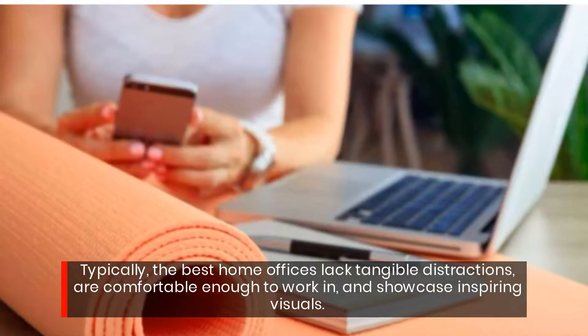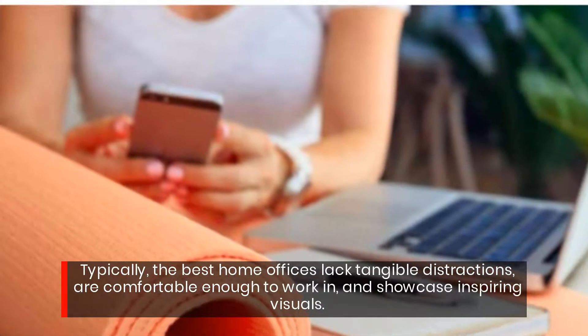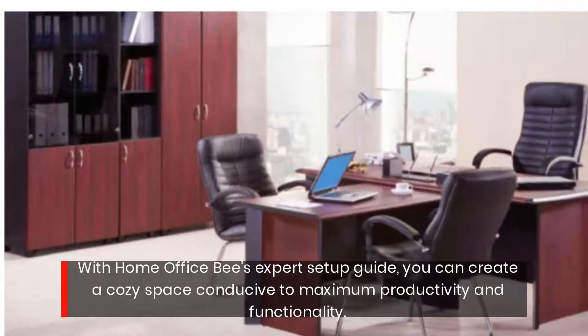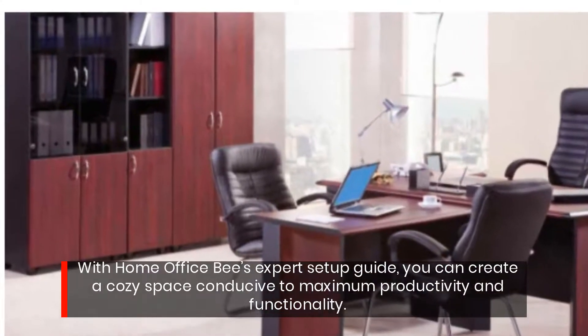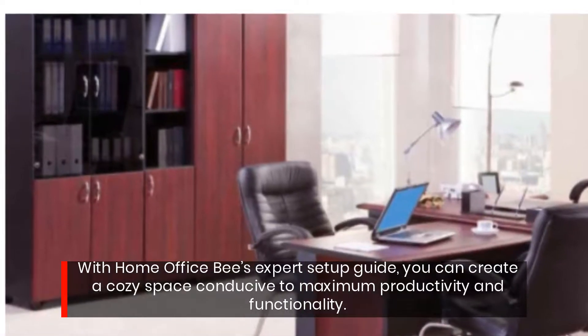Typically, the best home offices lack tangible distractions, are comfortable enough to work in, and showcase inspiring visuals. With Home Office B's Expert Setup Guide, you can create a cozy space conducive to maximum productivity and functionality.